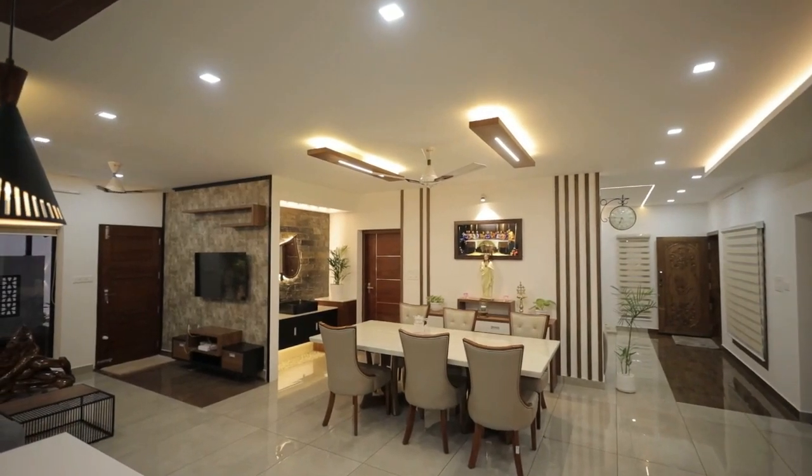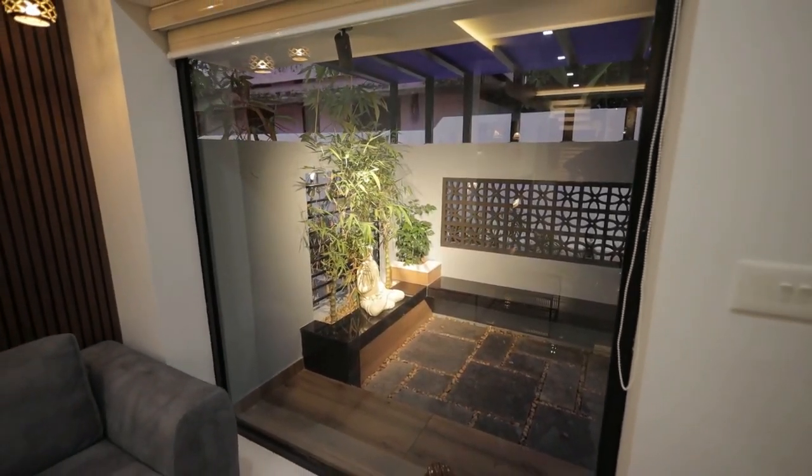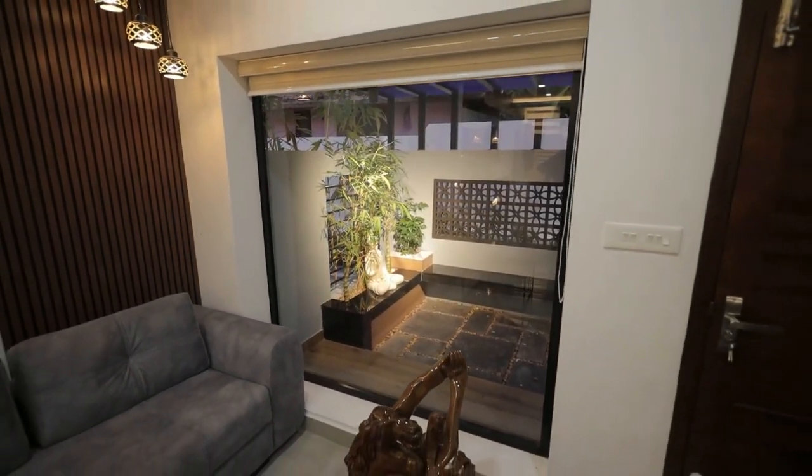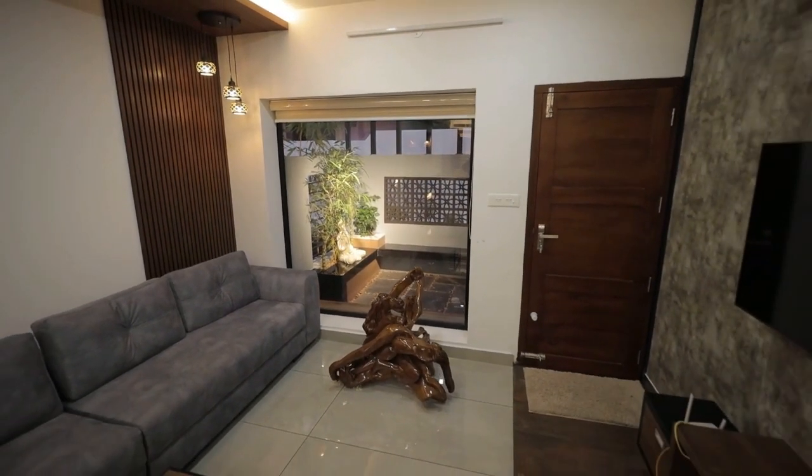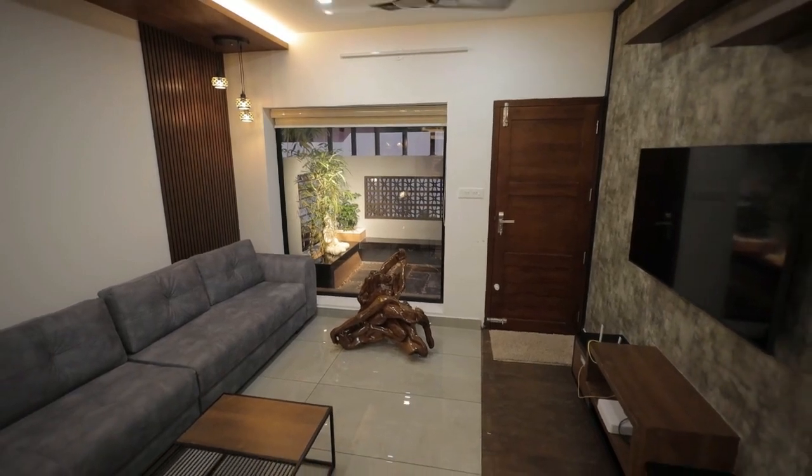Through the dining space we can reach the family living room, where the family can relax watching television. One of the walls is textured and another one has wooden designs. There is a veranda near the family living room.